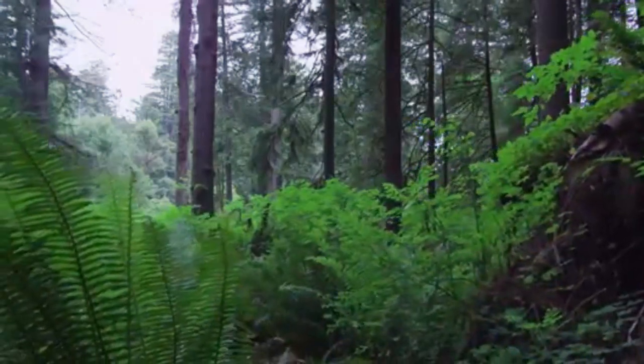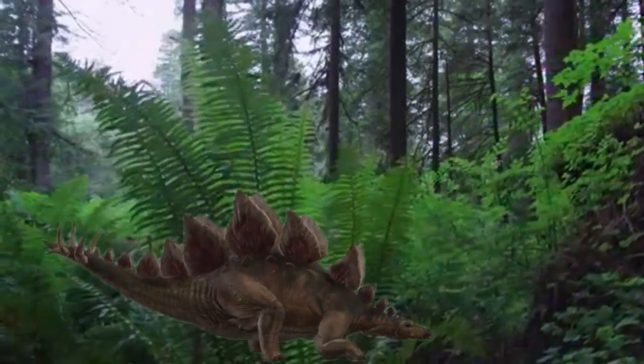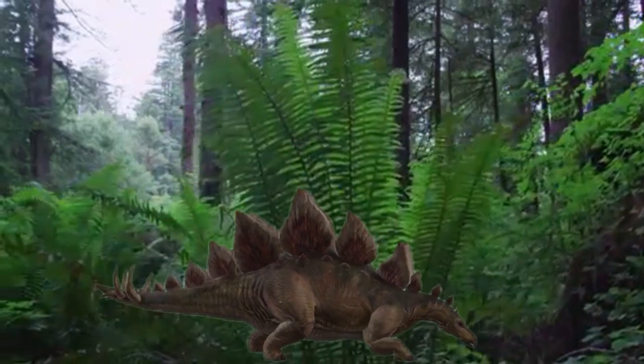The animal fed on thorns and mosses low on the forest floor, but it was possible for the stegosaurus to rise on its hind legs to reach much higher vegetation.